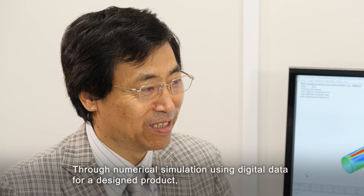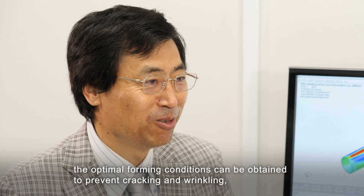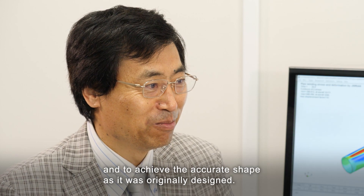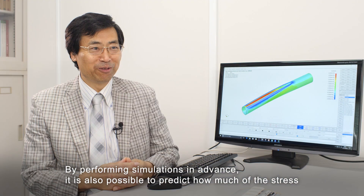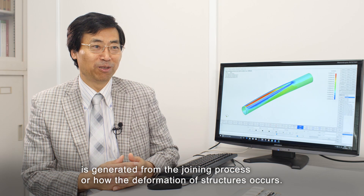Through numerical simulation using digital data for a designed product, the optimal forming conditions can be obtained to prevent cracking and wrinkling, and to achieve the accurate shape as originally designed. By performing simulations in advance, it is also possible to predict how much stress is generated from the joining process, or how deformation of structures occurs.